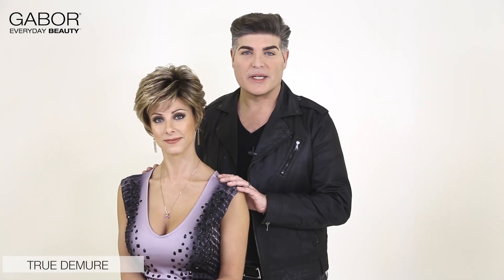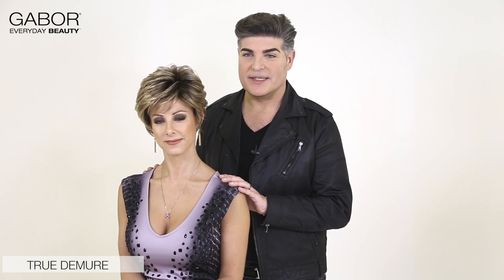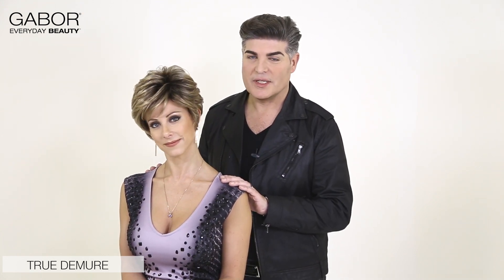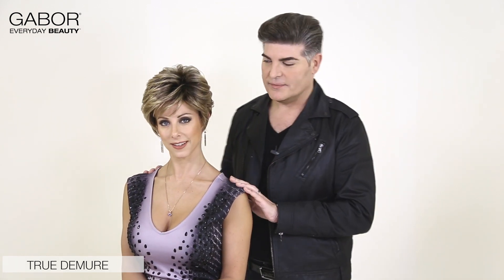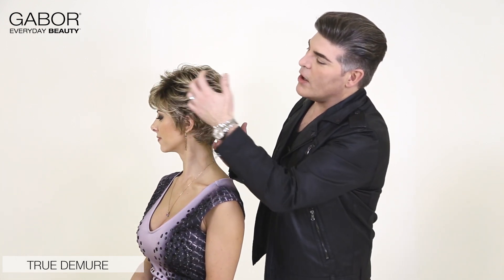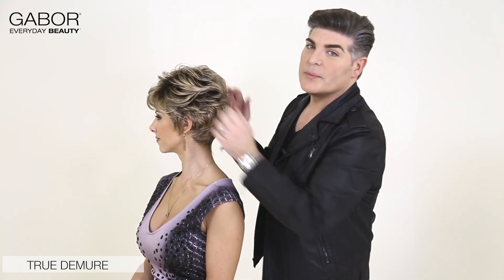For those of you who prefer a short look, we introduced True to Mirror this season. It's featured in color 1526SS, which is Buttered Toast. I love this look for the woman who is on the go and needs to look perfect in an instant. You'll notice that one of the great features of this wig is that you have long layers that you can style and position as you like, giving you a lot of styling options.